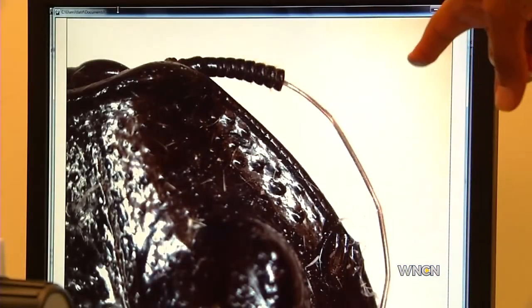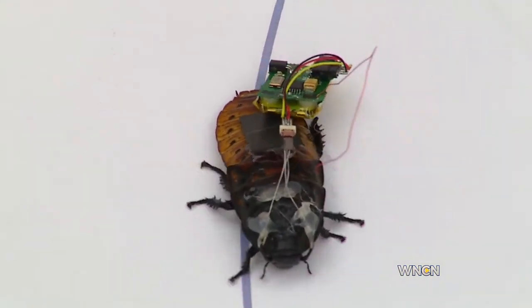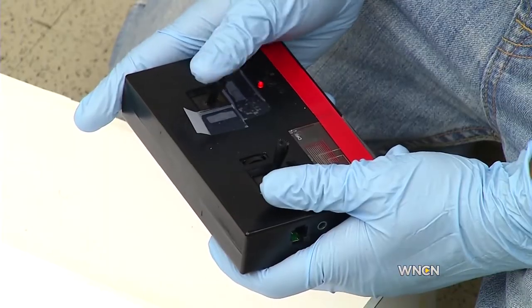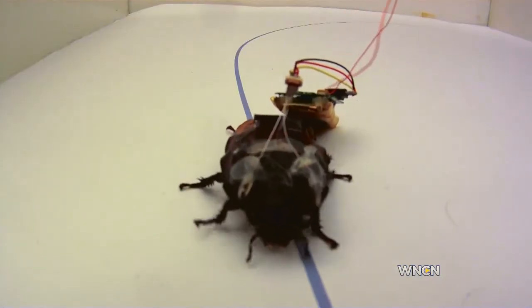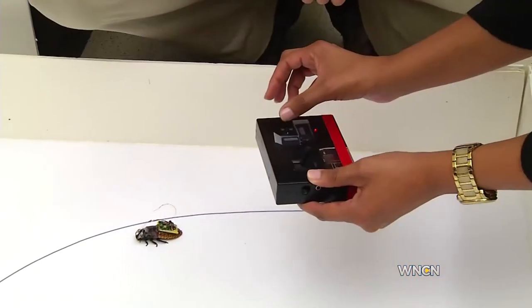And so through this now, you're controlling that roach? Yes. The backpack is really a tiny wireless radio they attach to the roach. It receives the remote's commands and changes it into digital pulses to the roach. These are going to the antenna and this we use for right turn or left turn signals.